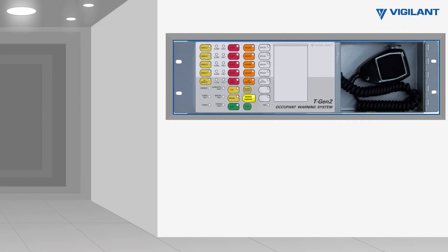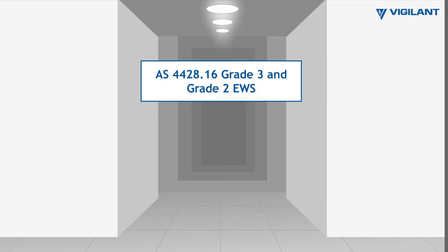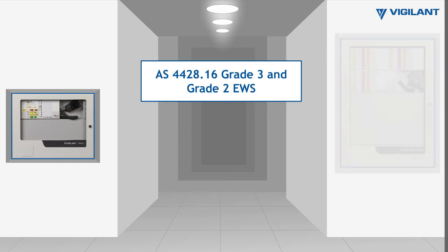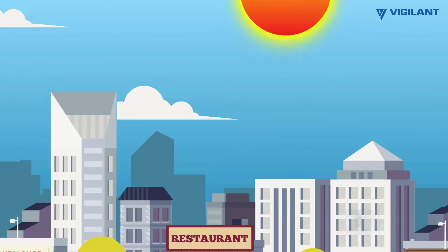There is also a silence warning to deactivate warning signals or strobes, and the system also allows manual control of the zone alert and evacuate buttons. The system complies with AS4428.16 Grade 2 or 3 emergency warning system standards. All components of the Vigilant TGen2 Grade 3 and Grade 2 EWS are Active Fire and FPANC listed, and can be installed as part of a fire panel or in its own cabinet with its own power supply.